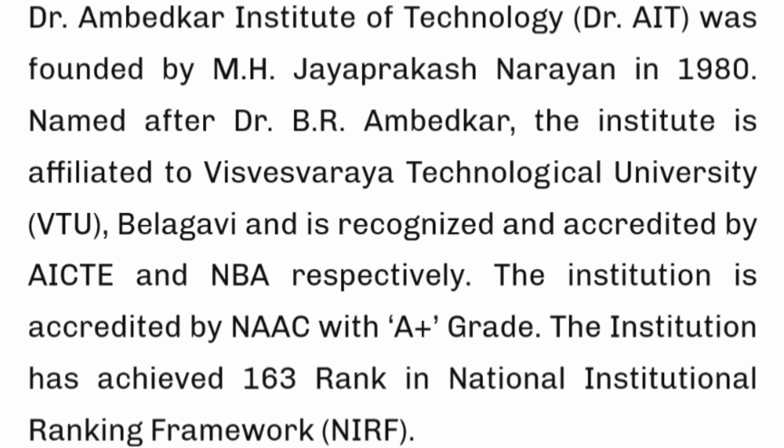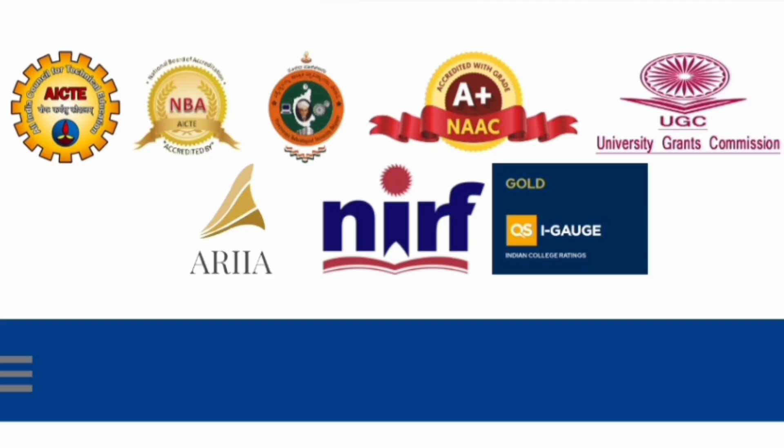It's a quite old and established college. It started in 1980, so this college has already given 40 plus batches and is affiliated to VTU. Currently it is a NAAC A plus grade institute. In the past it has also got the NIRF ranking — around 2019 or 2020, it got a ranking of 163. Overall, it's approved by UGC and is a NAAC A plus institution.